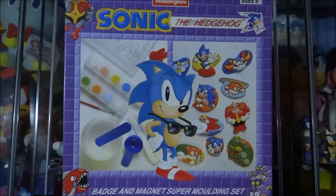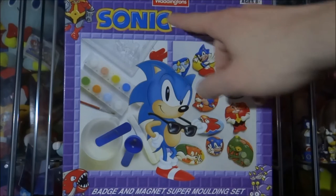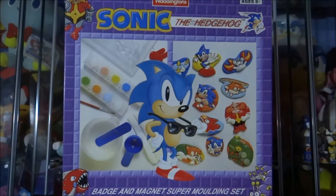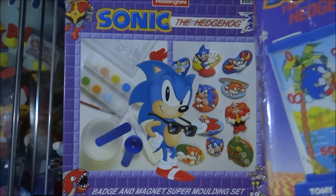This set was released in the mid-90s in the United Kingdom and was manufactured by Weddingtons — you might just be able to see the manufacturer name there at the top of the box. Weddingtons released quite a lot of Sonic the Hedgehog merchandise during this time — things like jigsaws, and also a 3D action board which I have in my collection and would like to review one day. You could usually find this merchandise along with figures and toys in shops, usually next to some of the Tomy stuff.